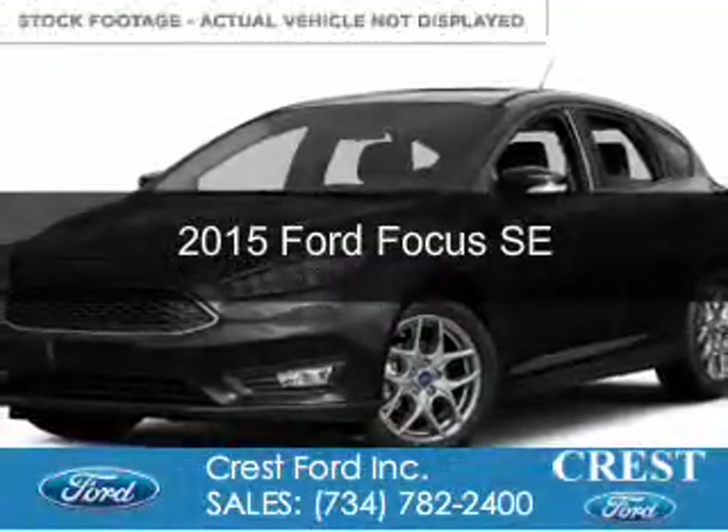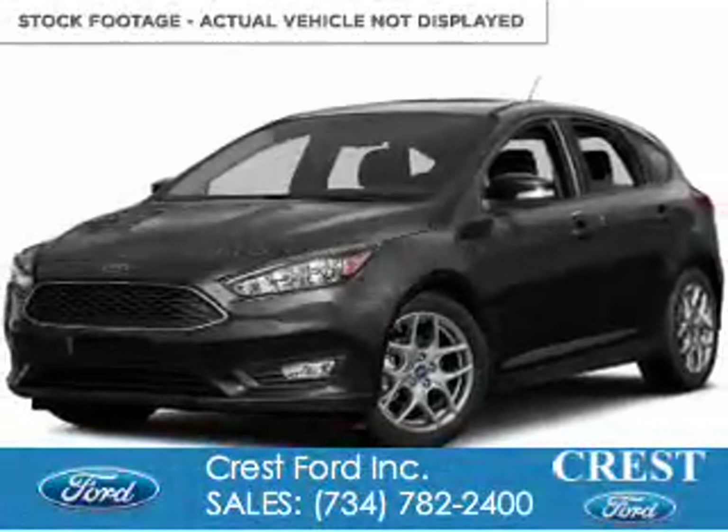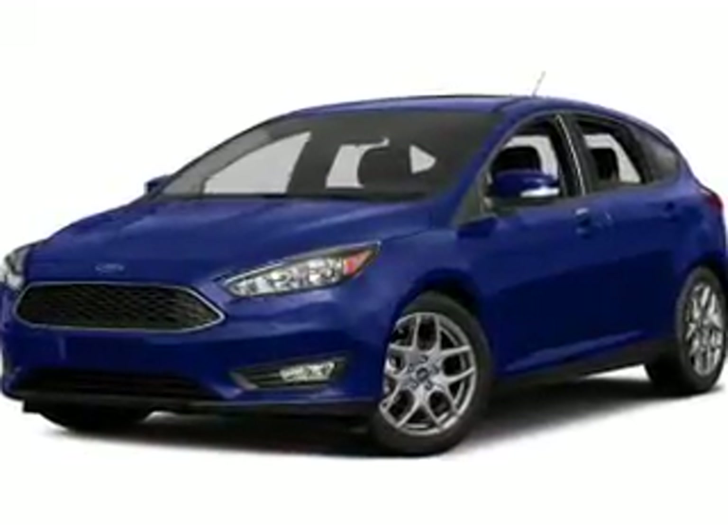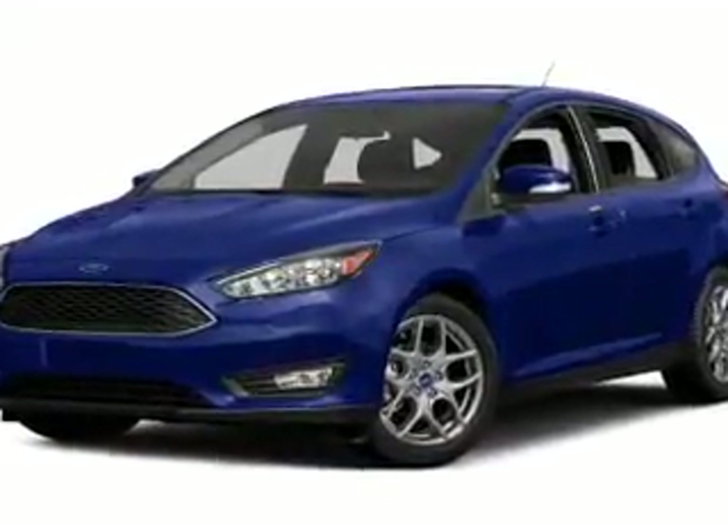This is a new 2015 Ford Focus. It's powered by front-wheel drive, a 2-liter, 4-cylinder engine, and a 6-speed automatic transmission.